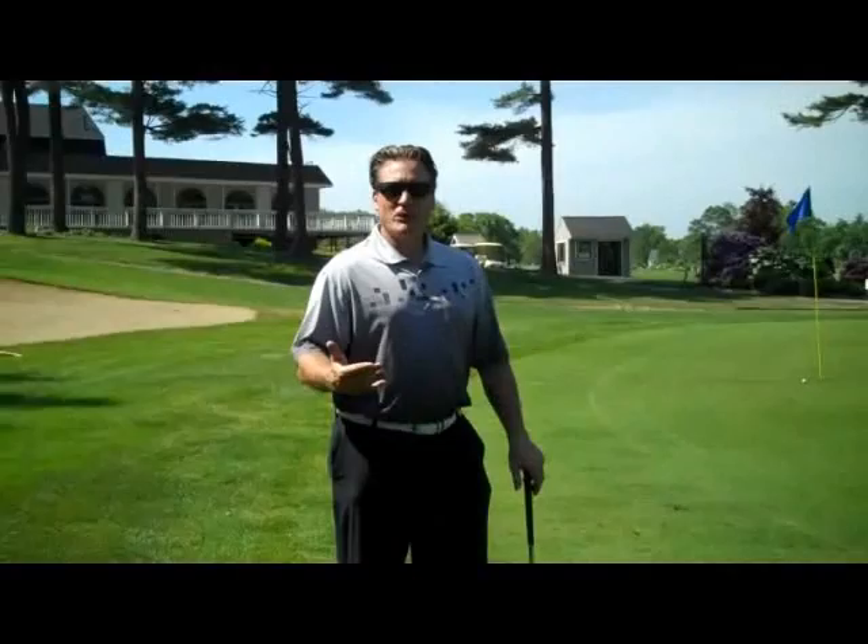Come to Pembroke Country Club. Enjoy this beautiful day on the golf course. Thanks a lot.